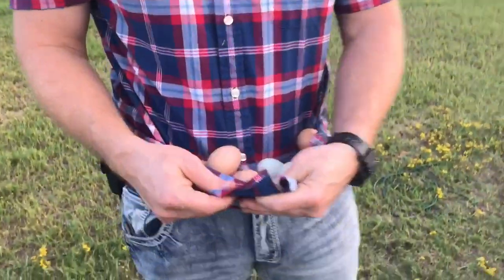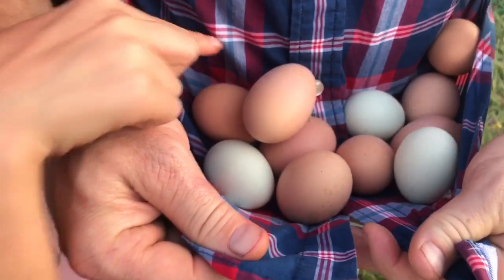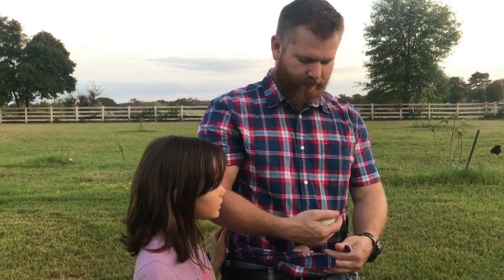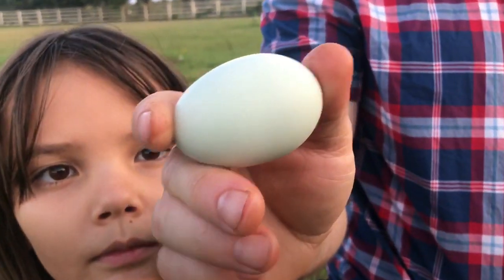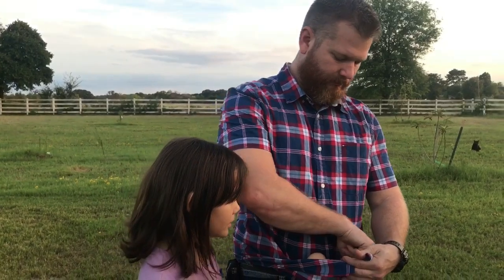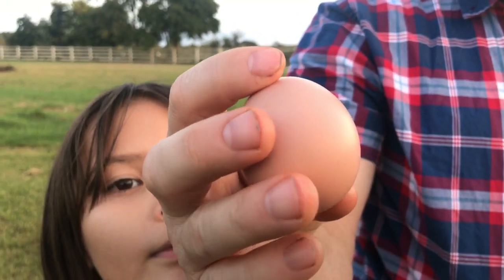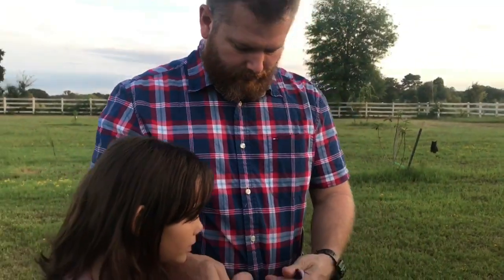You got a new egg basket — oh nice, I like the blue! Look at that one, it's big. Pretty blue — look at this color. It's like an ombre. Yeah, she always lays ombre eggs like that. I forget which one that is — one of our Black Beauties.